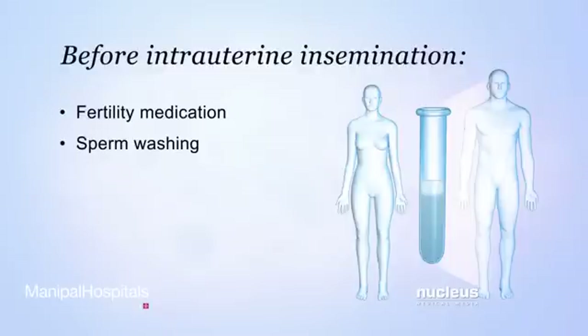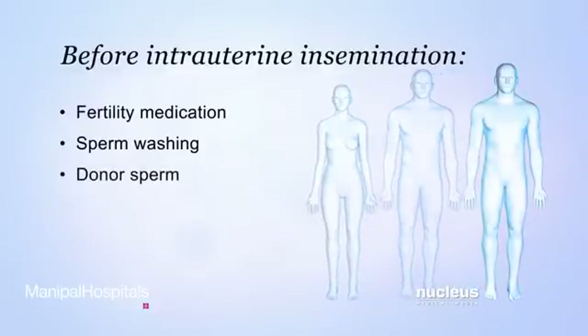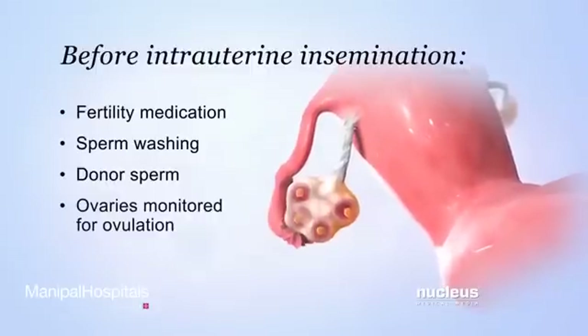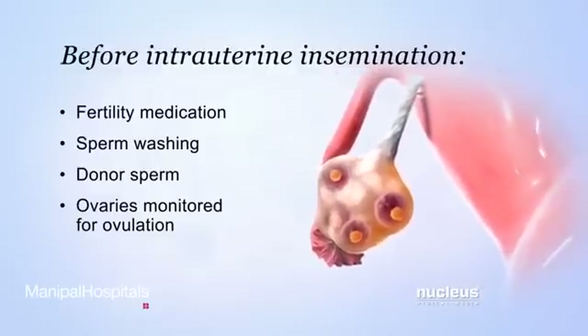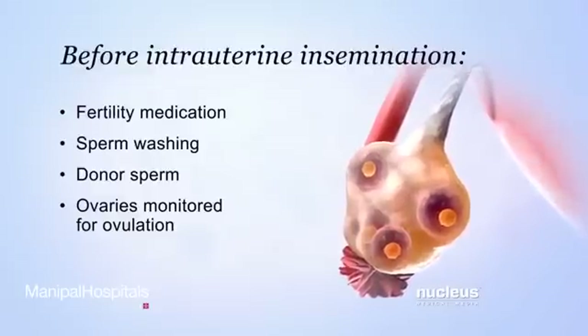If the male partner is completely infertile, also known as sterile, or if the woman does not have a male partner, previously washed and frozen donor sperm will be used for the procedure. The doctor will monitor the ovaries for ovulation. Intrauterine insemination must be performed right before or right after a woman ovulates, so that an egg is available for fertilization.